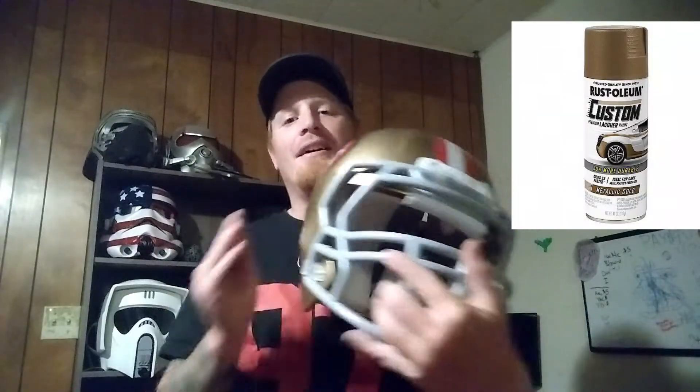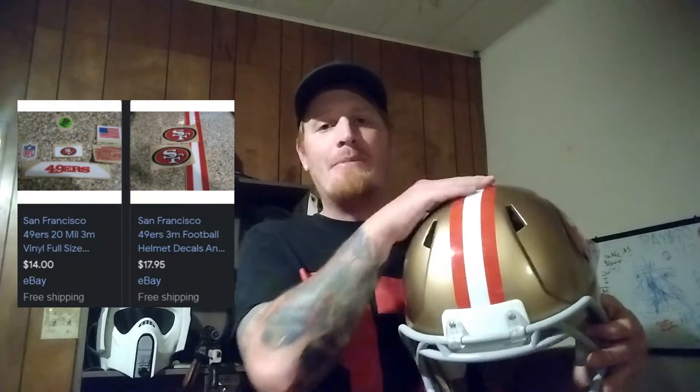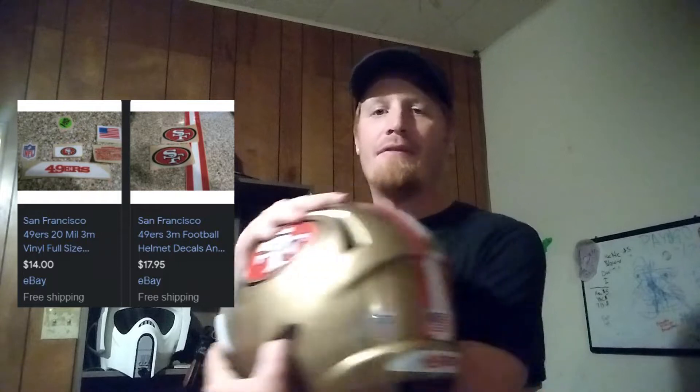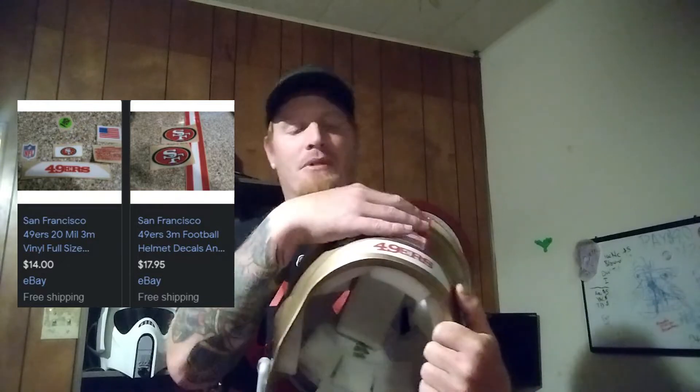This is Rust-Oleum Custom Gold. The front piece is just the same gray color as Rust-Oleum Primer Filler — I used Primer Filler for the whole thing throughout the process. This white is just Rust-Oleum White. These decals I got from eBay — I'll leave a link in the description. They're supposedly official NFL; they've got the registration mark on the back, the NFL logo, and even the warning label on the side.